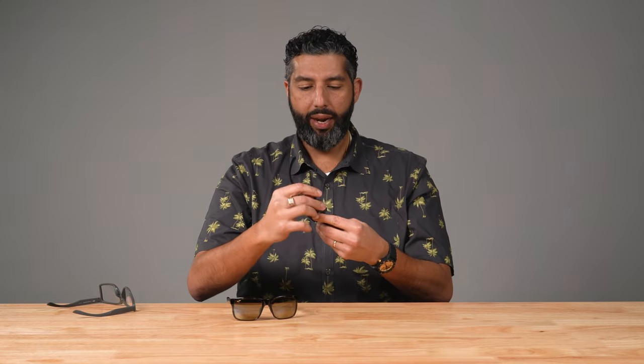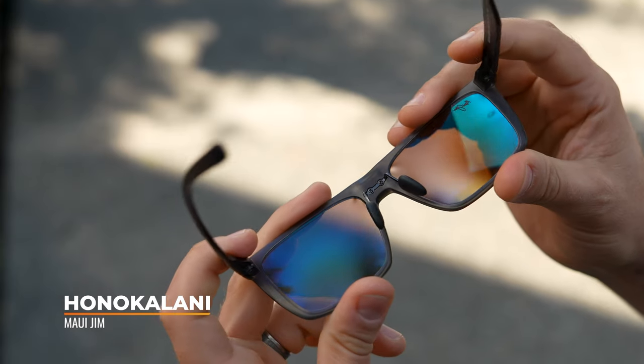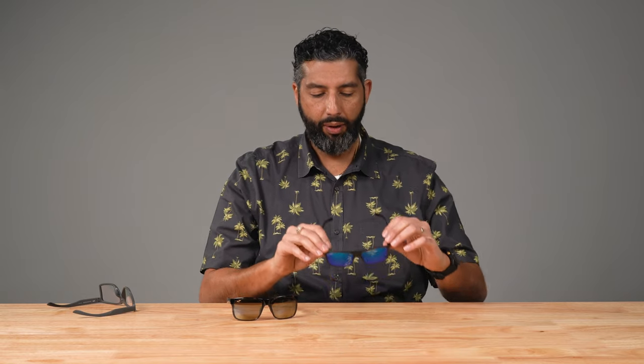The Honokalani also has that really lightweight nano material — it's like a really thin nylon. They also have adjustable nose pads. They do not have rubber on the temple, so if you're a heavy sweater, that's something to consider. The aesthetic is the real difference here. The Red Sands look good but don't really make a statement — they're not super high fashion. The Honokalani, though, is what I'd call important: people who don't think they're Maui Jim people look at this frame and go, "Whoa, that's a Maui Jim?" Because it's so stylish.